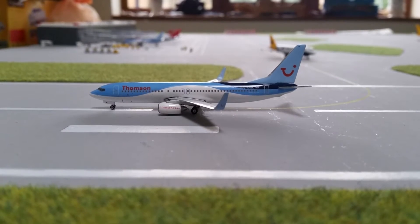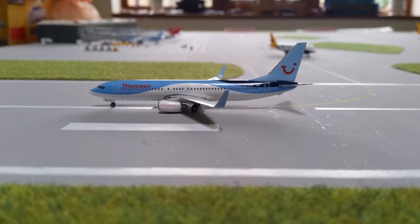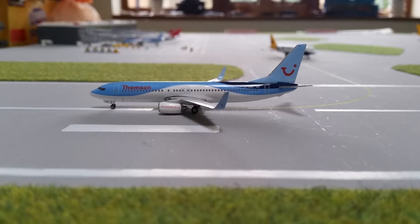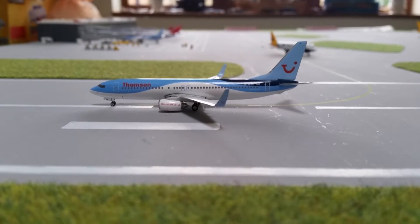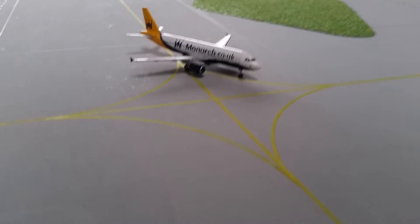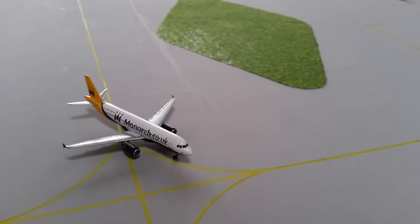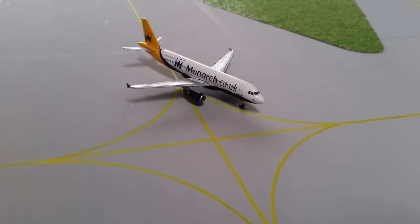I would recommend staying for the whole thing, but I'll crack on with the update first. We've got this Thompson 737-800 which is rolling down the runway at full thrust heading out to Paphos, and behind that, just turning on the taxiway, we have this Monarch A320 heading out to Malaga.